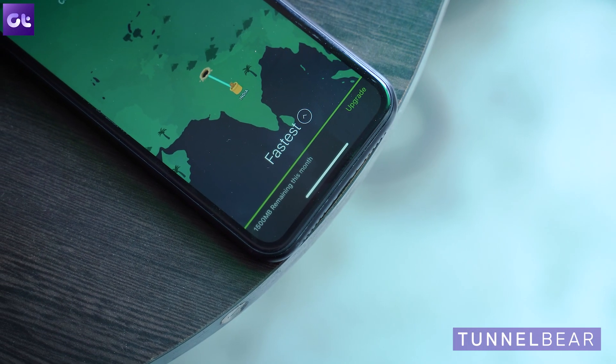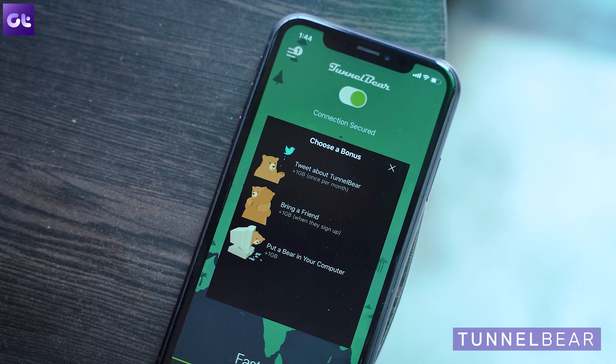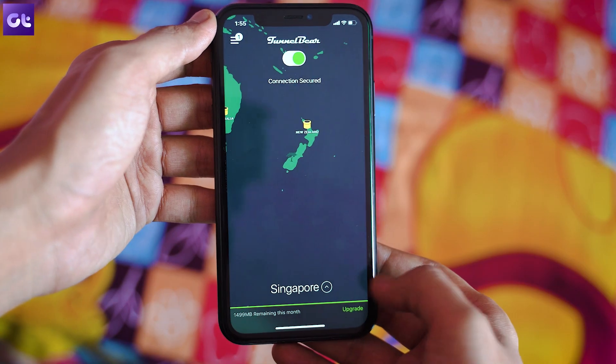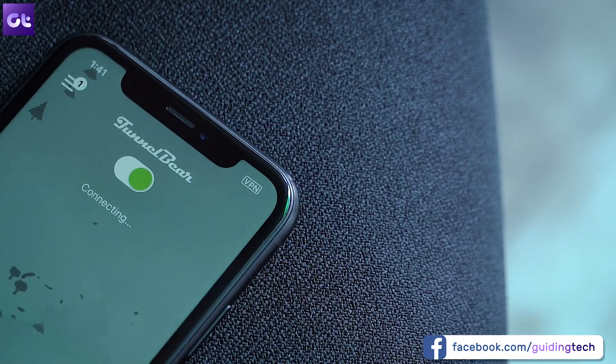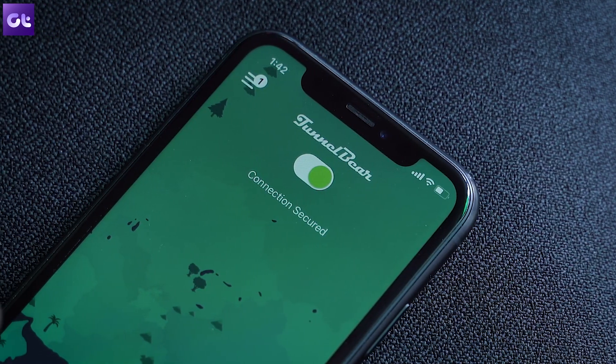The first app on this list is TunnelBear, a name many of you have already heard about. For free users, you only get about 500 MB of data per month. That said, a simple tweet to the company when prompted will get you an additional 1 GB of data per month. TunnelBear also gives you access to 22 different location servers in the free app. There's support for GhostBear as well, where the app tries to hide the fact that you're using a VPN from ISPs and governments. Just know that using GhostBear can result in slightly slower speeds, so use it only when you absolutely need it.